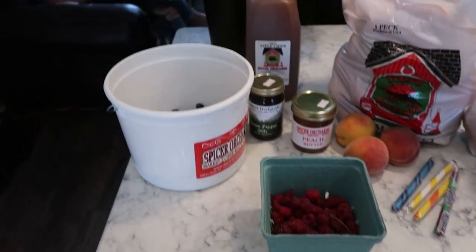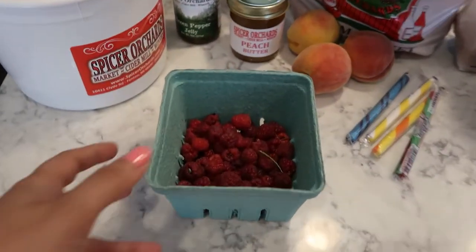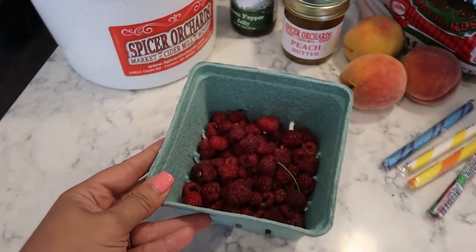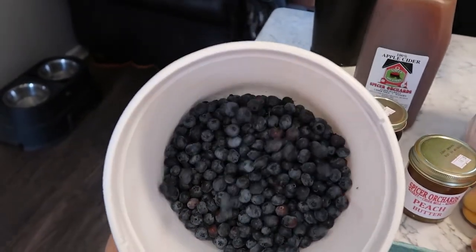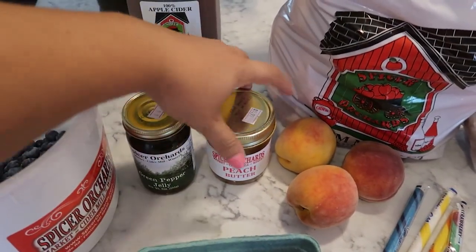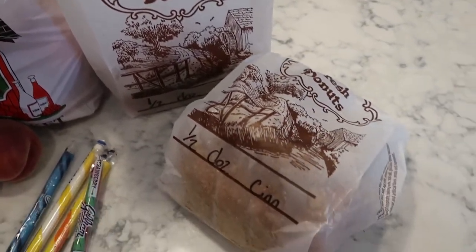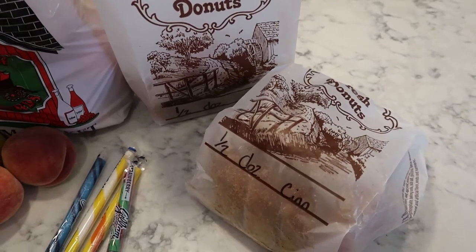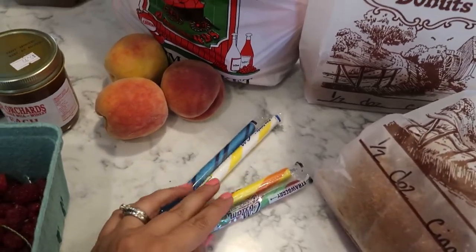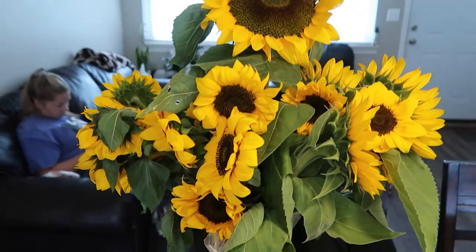Here is everything we got from the orchard. We got half a pound of raspberries, a pound and a half of blueberries, some green pepper jelly, some peach butter, apple cider, and cinnamon donuts. Cannot go to the orchard without getting apple cider and cinnamon donuts. Also some candy sticks, a peck of peaches, and a whole bucket of sunflowers.